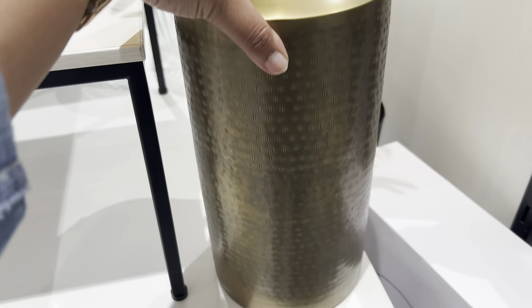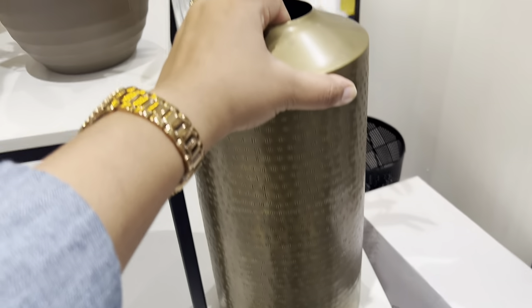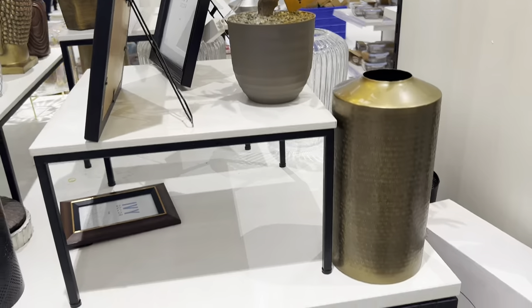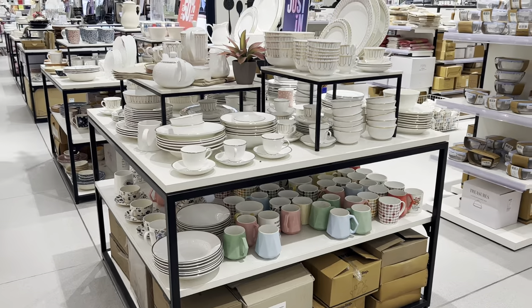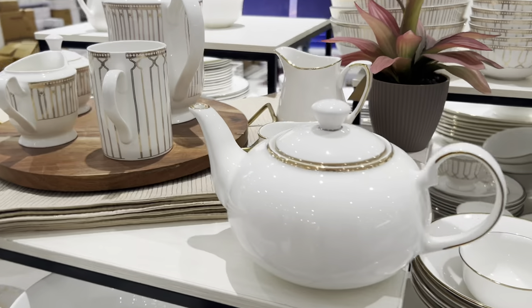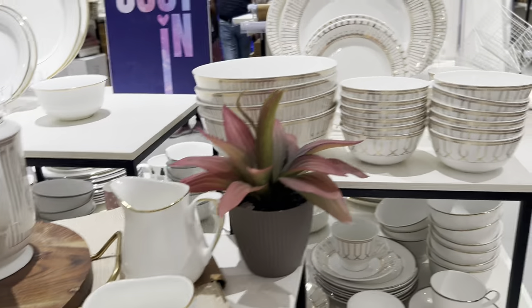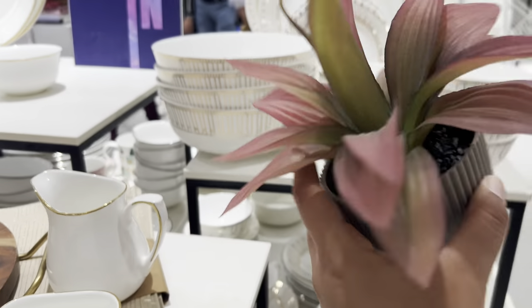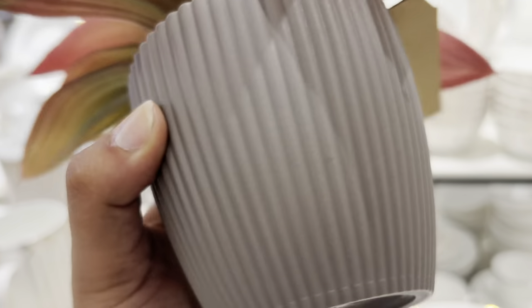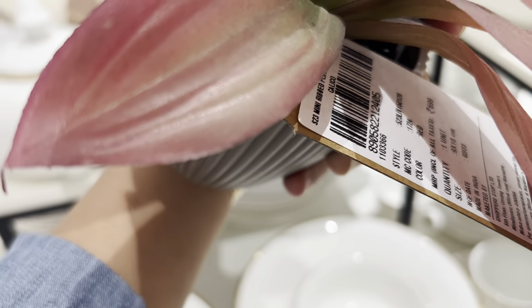Next is this big size vase — it was of quite good quality. Its cost was rupees 1999 but after discount just rupees 999 — according to me that was a very good deal. I think you should visit HomeStop at least once, because all the products there were quite good quality-wise and cost-wise, with quite good discounts running on many products.